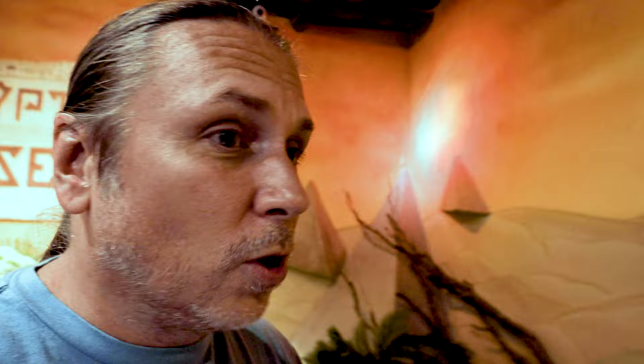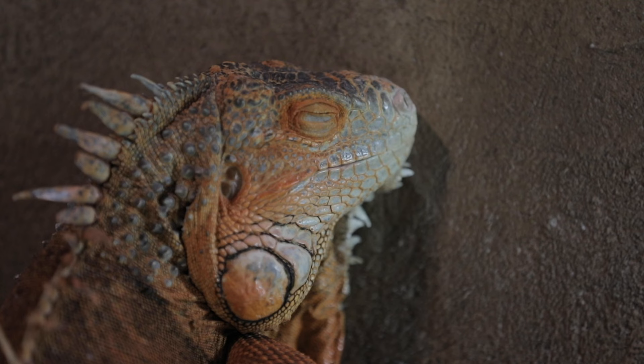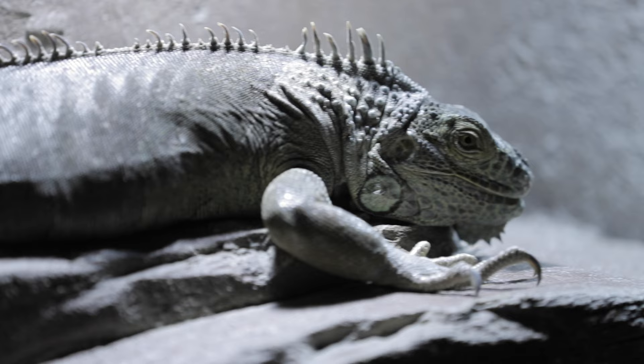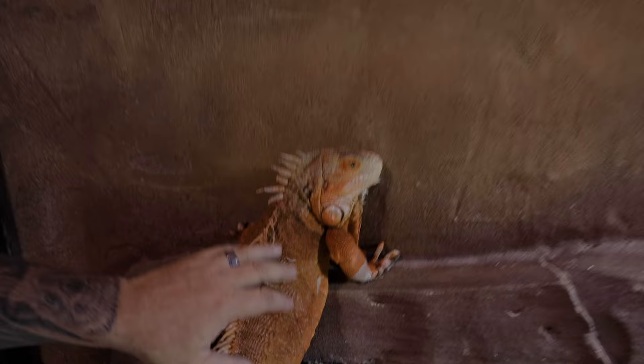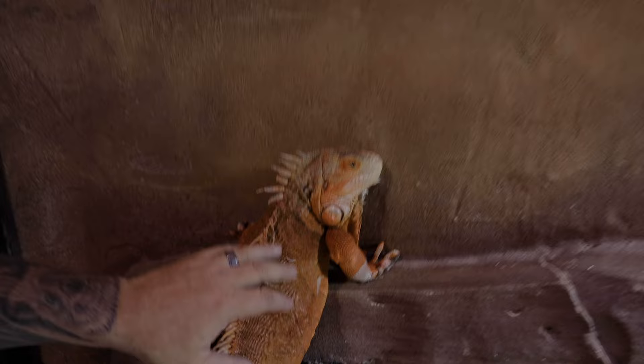I'm actually in one of the exhibits right now called Iguana Nirvana. There are just some random iguanas kind of chilling out — you can come in here, anyone can come in, pet them, feed them, stuff like that. Look at this beautiful red iguana right here. Wow, that thing is absolutely amazing. It's so cool that these guys are just so docile that you can just kind of come up to them and pet them.